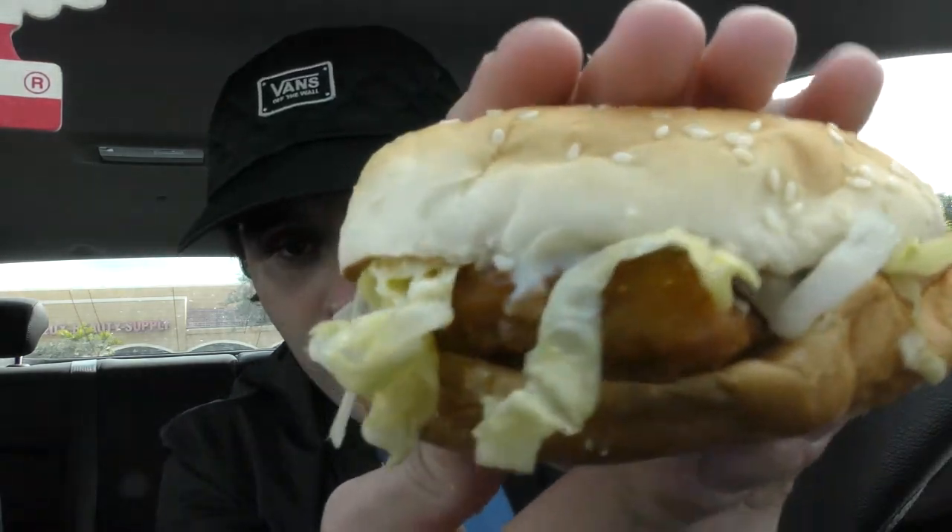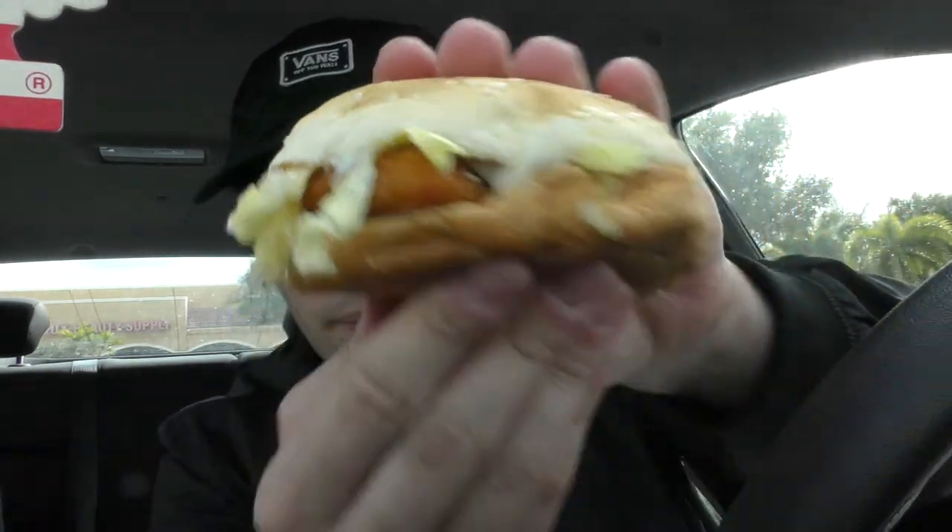It's kind of small, but let's see if the inside is what matters and not the outside. I have this beautiful chicken sandwich in my hand. From what I can tell, it has lettuce, mayo, a spicy chicken patty, and some bread with sesame seeds.